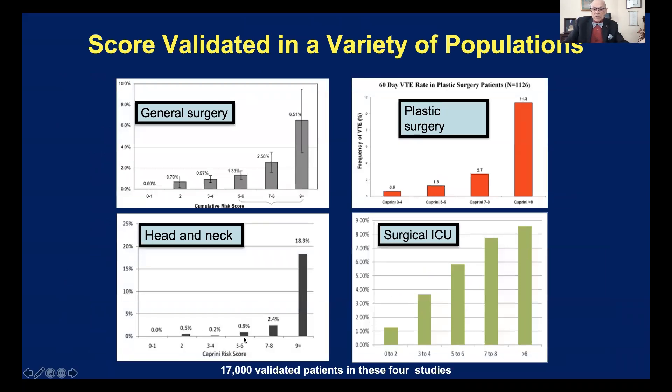Here we see the results in various populations. Head and neck surgery — it's very low risk until you get to nine. Plastic surgery — the same thing until you get over eight, and so forth. So there are different set points in different populations, but they are able to grade people according to their level of risk, and then you can tailor their prophylaxis to their level of risk.